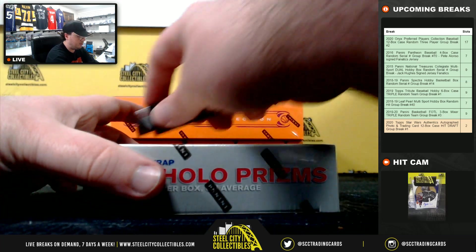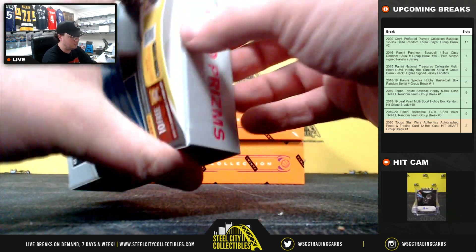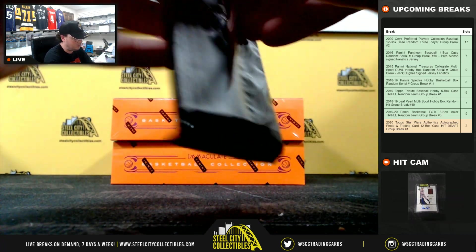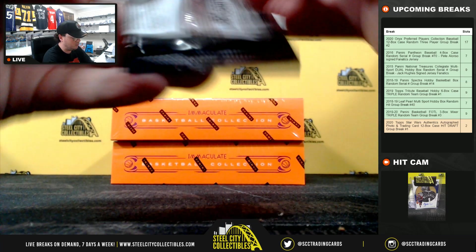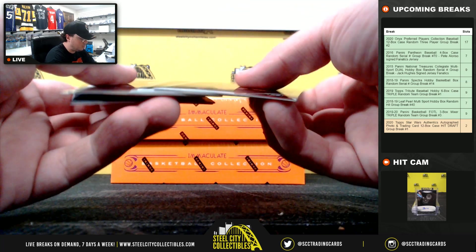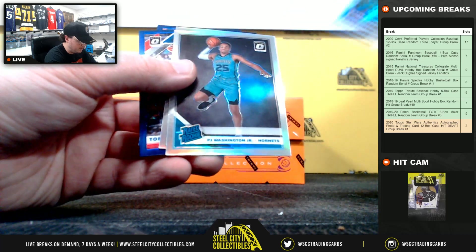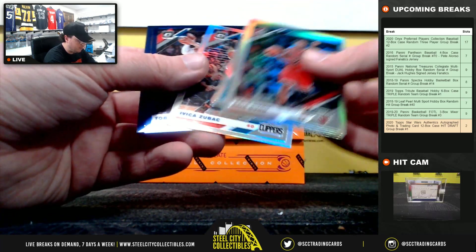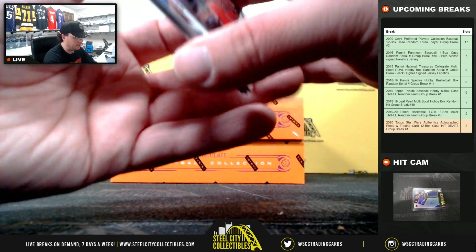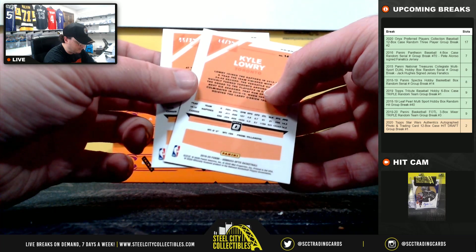Second box here. Chris Dunn, PJ Washington, Ivica Zubac, Tobias Harris, Kyle Lowry. Harris and Lowry there, both out of 29.